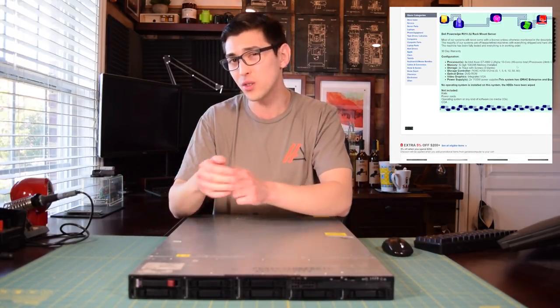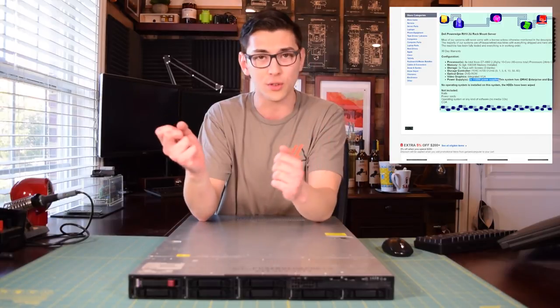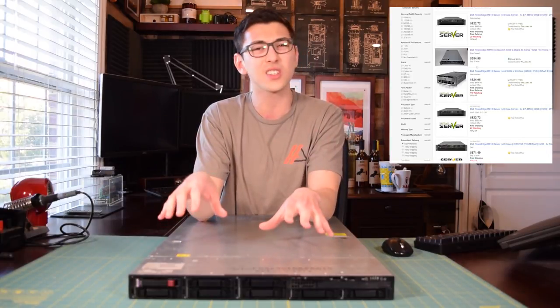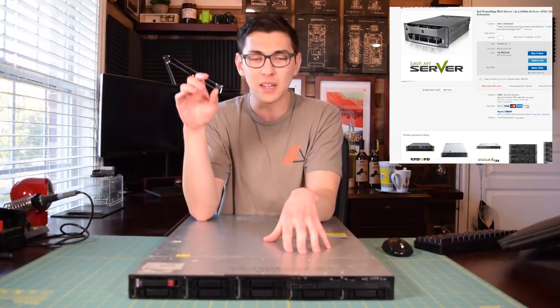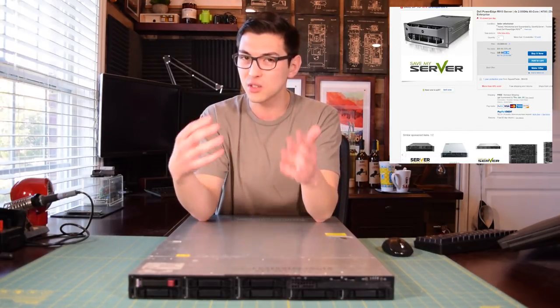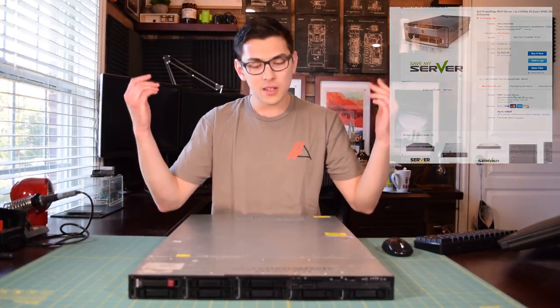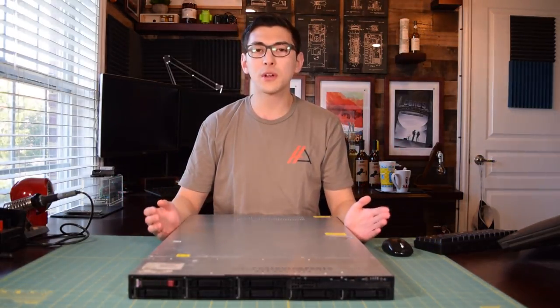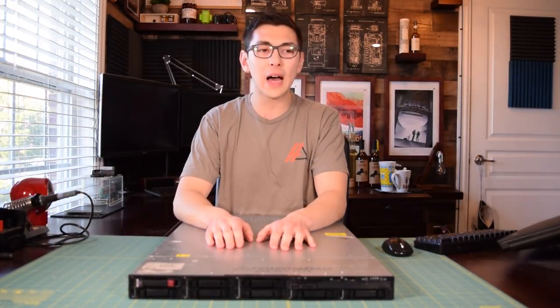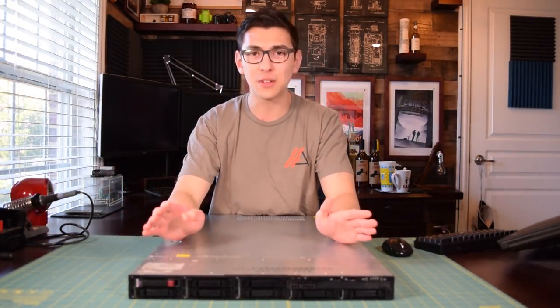It is a bit noisy because this is a 1U server. If you were going to do something like this you would probably want to go with a 4U server. PC Server and Parts sent this over to us for the project — it was purely to test out this proof of concept, and I would not recommend actually going out and buying a 1U server to use as a daily driver. So 4U is definitely the better option. You take a decent GTX video card, throw it into a 4U server, and you have a blazing fast machine for under $700.